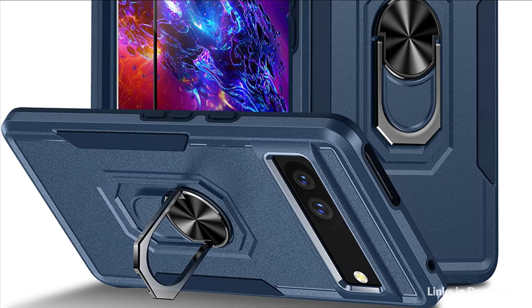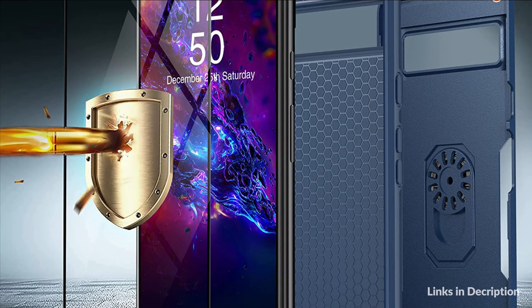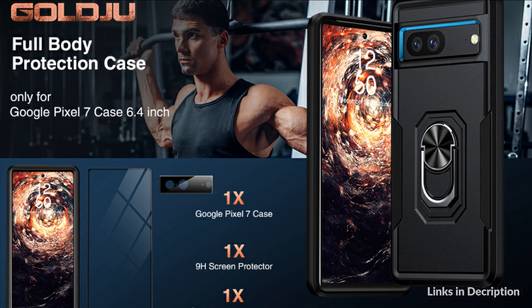This phone case for Google Pixel 7 comes with a 9H tempered glass screen protector and one camera lens protector, protecting your phone without affecting the clarity of the screen or photos. The raised lip design provides extra protection for the screen and camera lens.